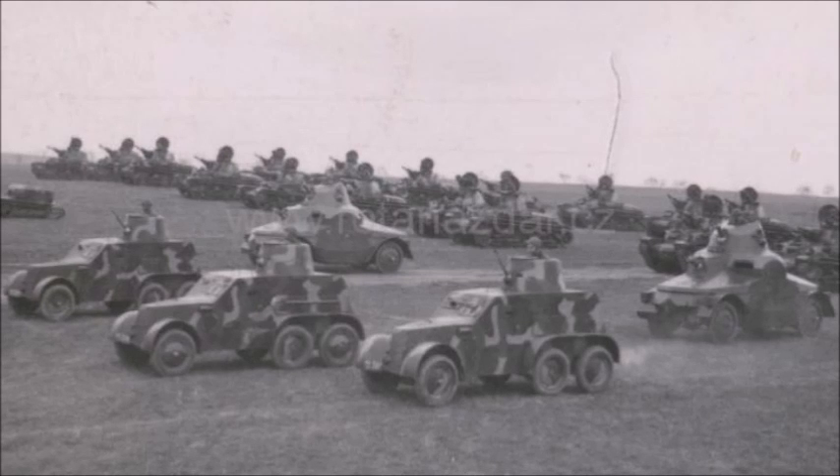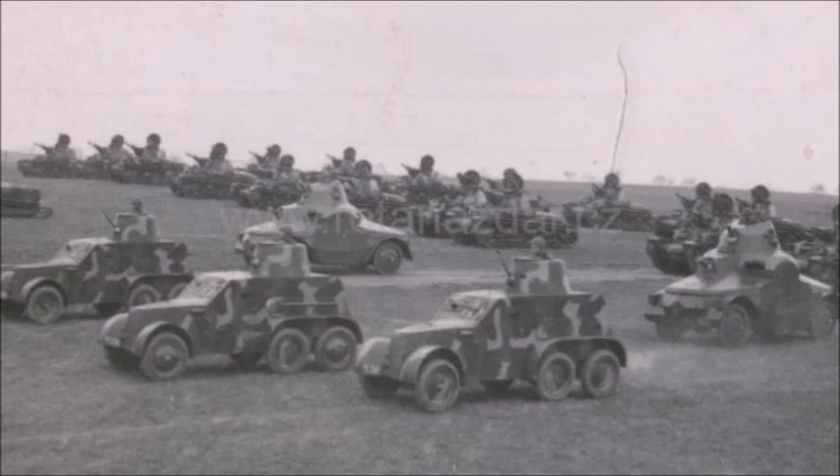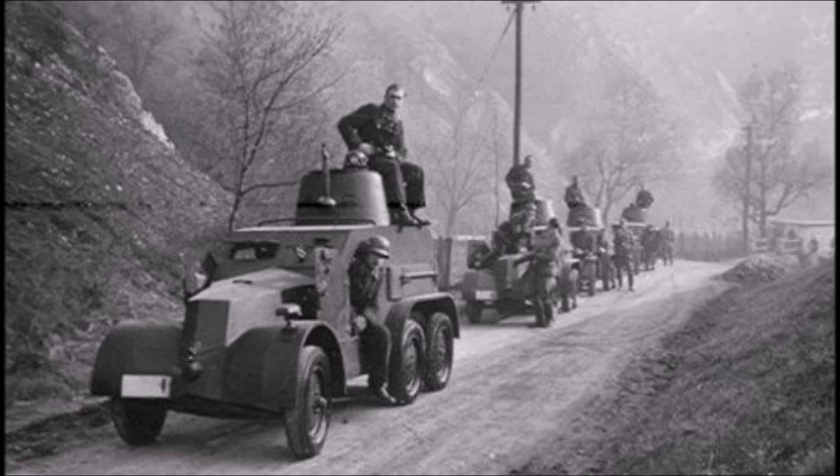In the Slovak army, these vehicles were used during the Slovak invasion of Poland. On September 1st, 1939, when Germany invaded Poland, Slovakia also invaded, taking several territories the Slovaks considered historically Slovak. These vehicles continued to be used until the end of World War II, when Slovakia and Czechoslovakia were captured by the Soviet Red Army during its offensive against the Axis powers. After World War II, almost all of these vehicles were scrapped.